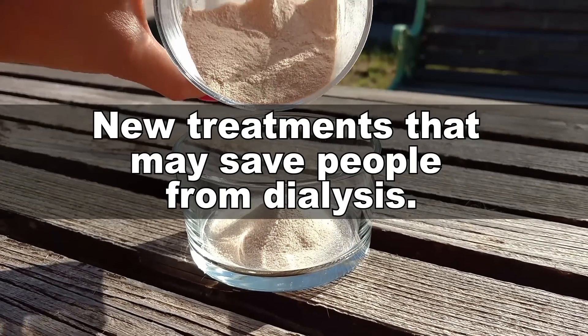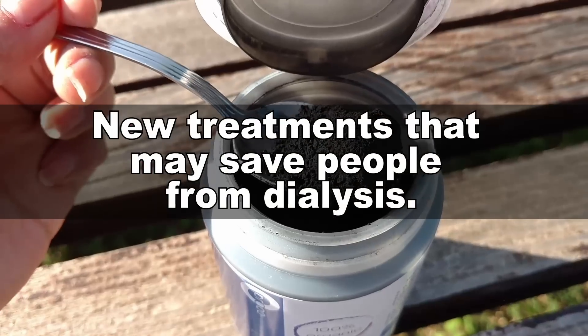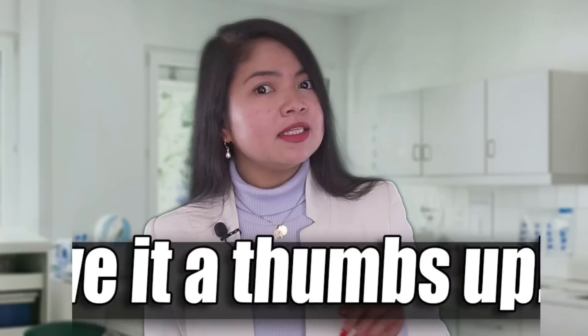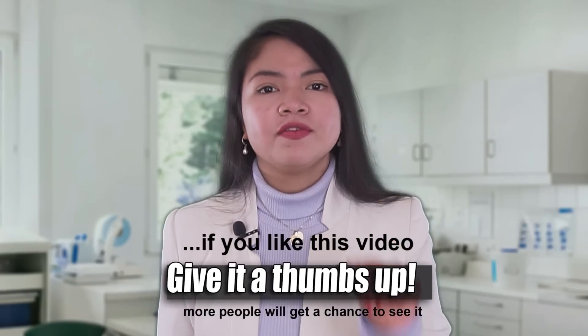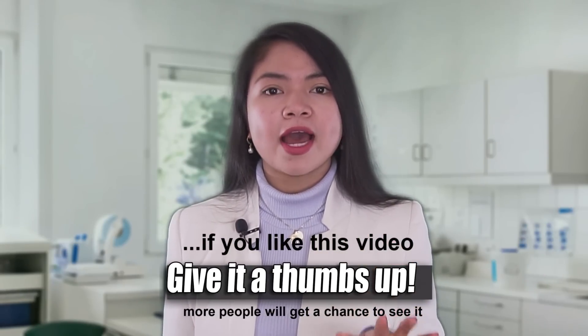I want to spread the awareness for kidney disease and for the treatments that may save people from dialysis. Outside of the small world of CKD, very few people know about the dangers of kidney disease. This is why I want you to share this video now with anyone you know who is suffering from kidney problems, diabetes, or high blood pressure.